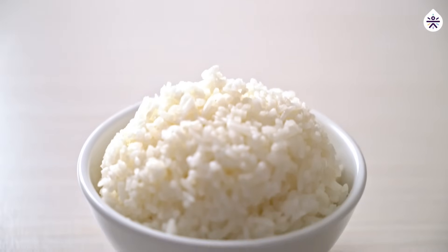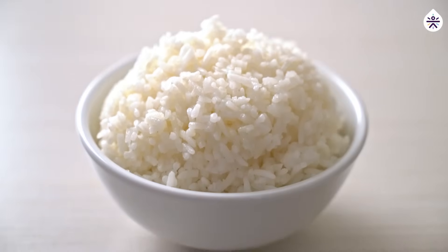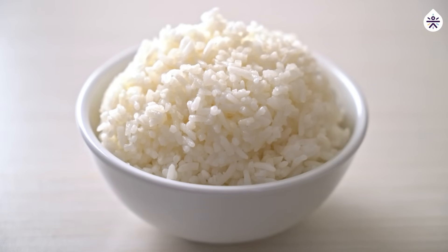If you are managing your blood sugar levels, opting for cooled and reheated rice may be a very beneficial choice. If you found this experiment intriguing, please give it a thumbs up, share it with your friends, and let us know in the comments what other topics you'd like us to explore using CGM data. Don't forget to subscribe for more insightful content.